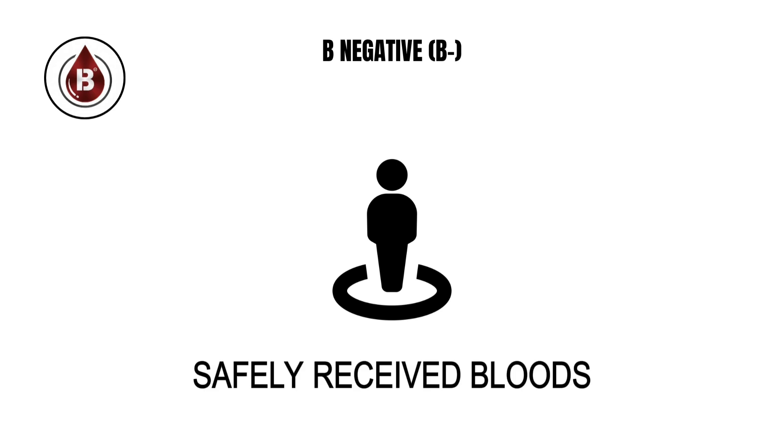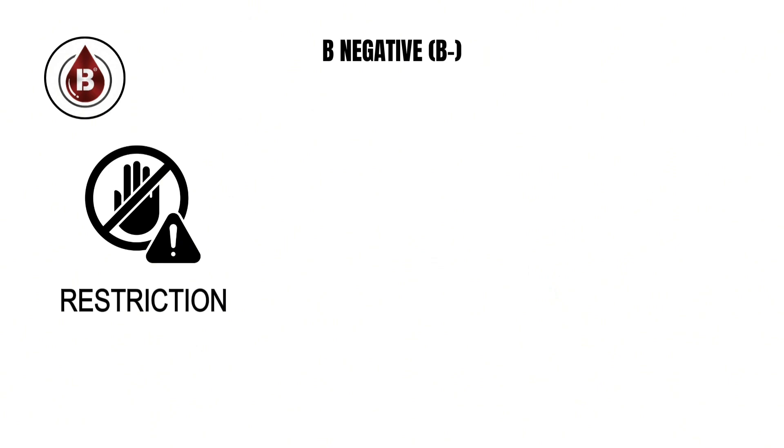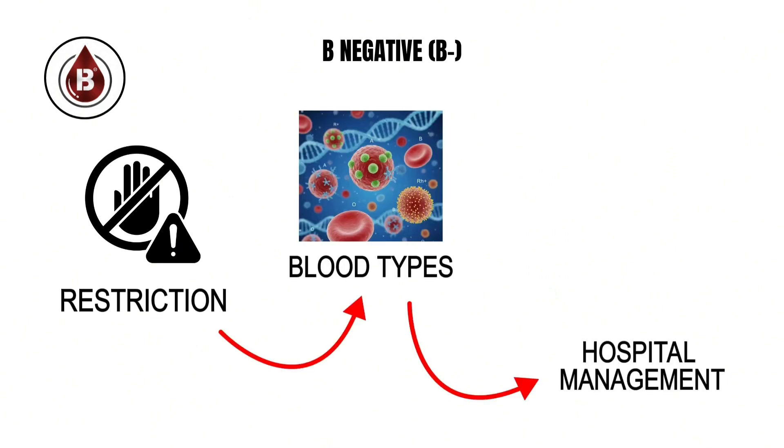B negative individuals can only safely receive blood from B negative or O negative donors, a restriction that makes every available unit of this blood type vital for hospital management.